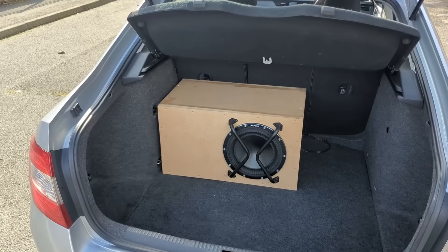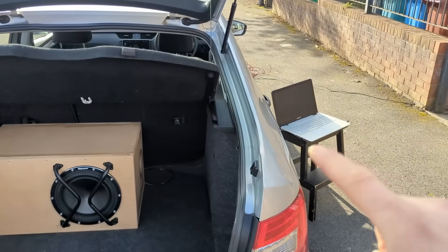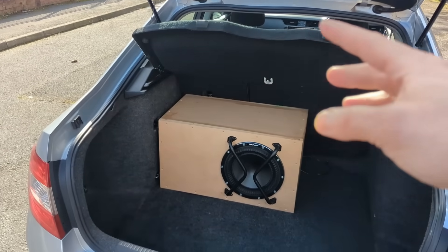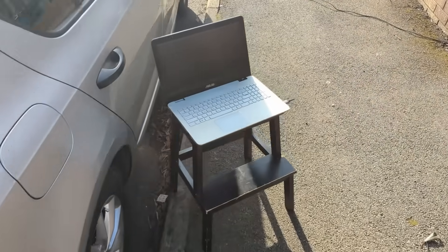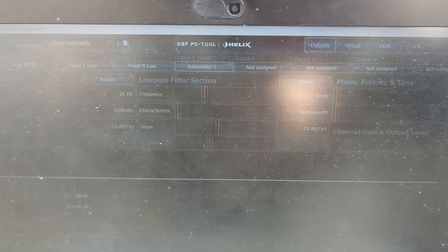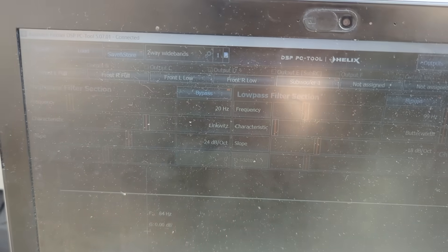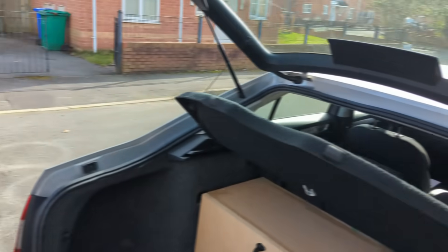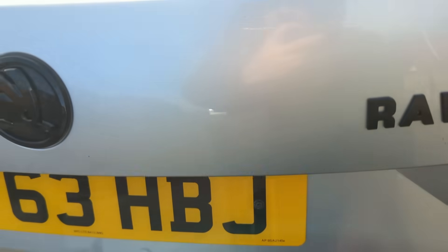This car is totally stock, there's nothing inside, so I think these results will be much better. About the signal chain: the signal goes from the laptop via Bluetooth into the DSP and then directly into the subwoofer. In the DSP, the high pass and low pass are bypassed, EQ is bypassed - this is on the subwoofer channel. I'll be doing sweeps, not RTA.